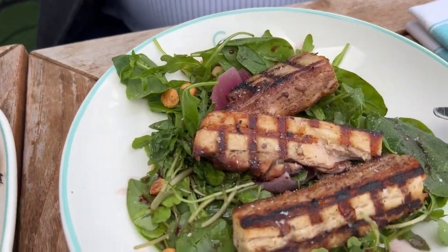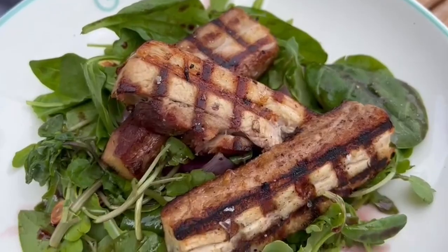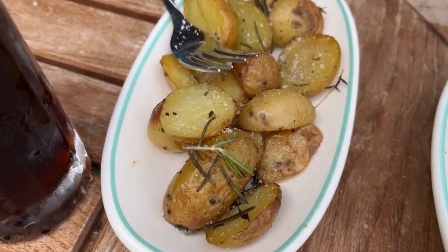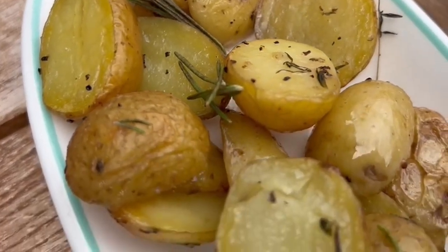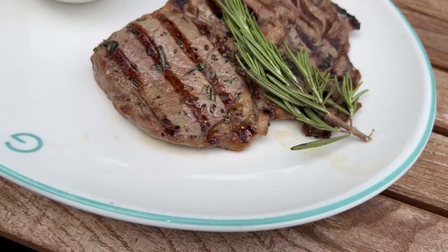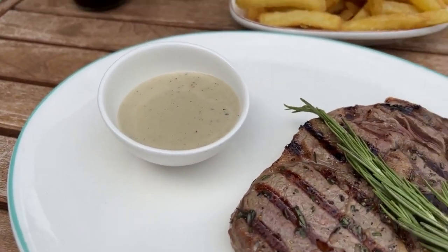For everyone who's watching this, the subscribers chose what we ordered — so thank you very much, all subscribers. Graeme's just plastering his up with salt. What he's got here is belly pork on a bed of salad and chestnut — or hazelnut. Then we've got some rosemary potatoes. We've got some chips that came with my steak, and here we have a ribeye steak with blue cheese sauce, which was extra.